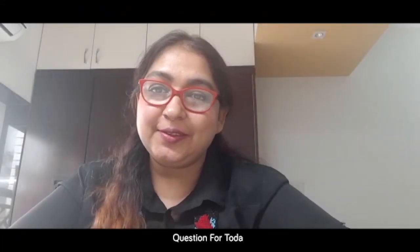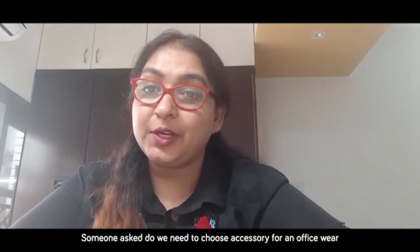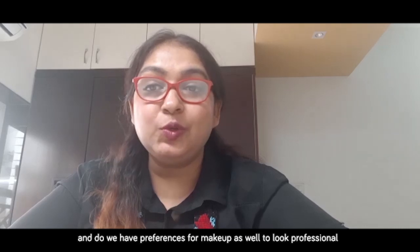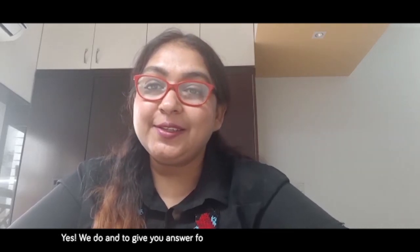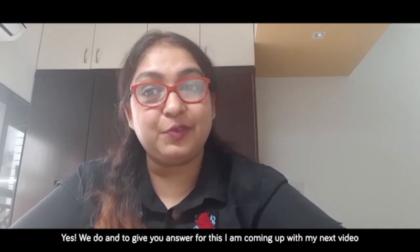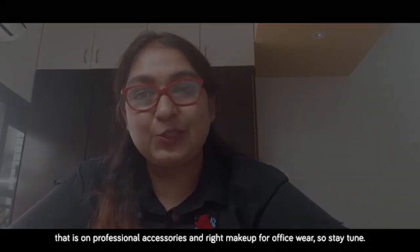Today's question: someone asked, do we need to choose accessories for office wear, and do we have preferences for makeup as well to look professional? Yes, we do. I am coming up with my next video on professional accessories and the right makeup for office wear, so stay tuned.